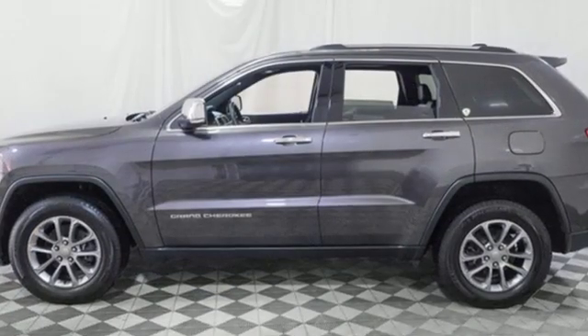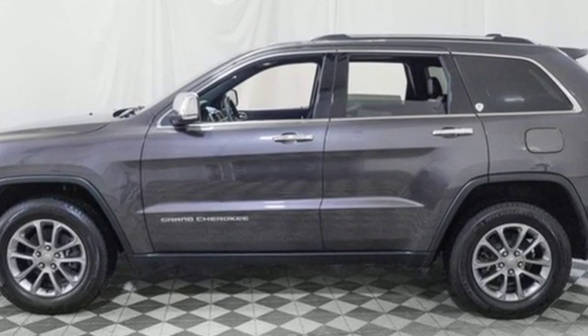Journey anywhere in a Jeep. Driving is believing. Test drive it today.